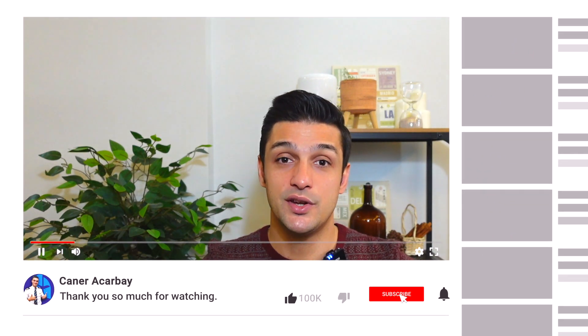All right, I hope you enjoyed the video. As usual, before I go, please don't forget to like my video, subscribe to my channel, and hit the bell button to get notifications. See you in the next video. Bye bye.